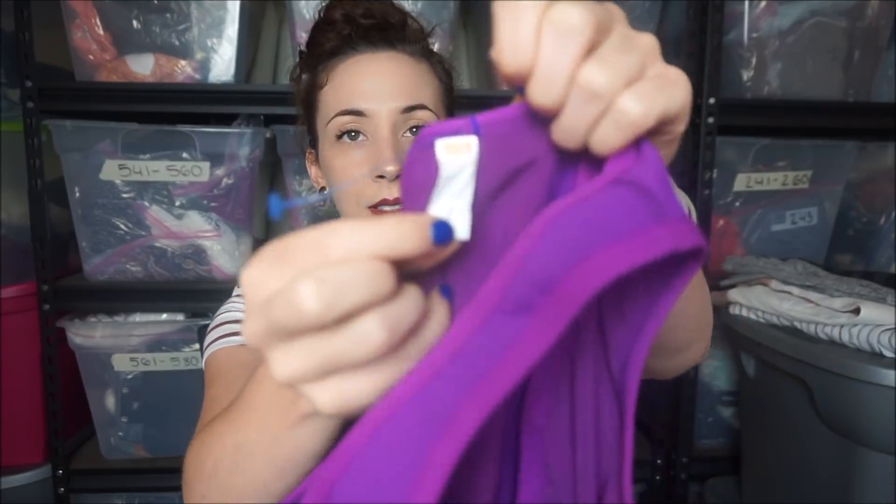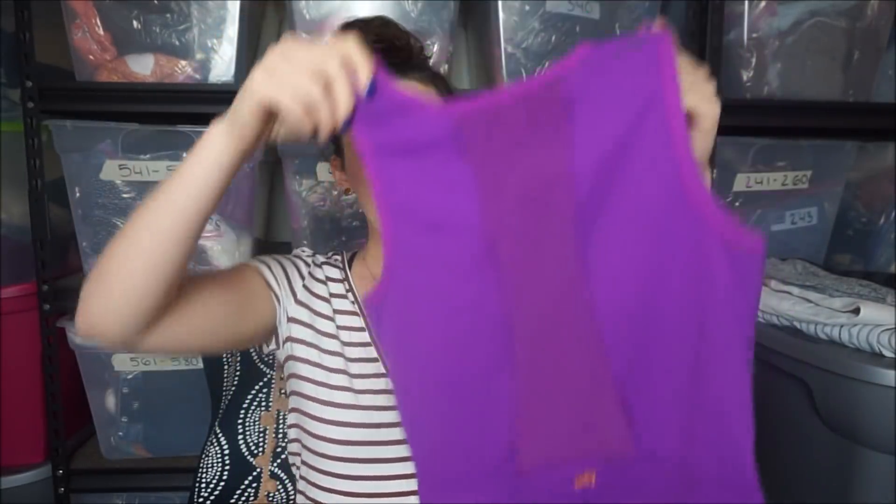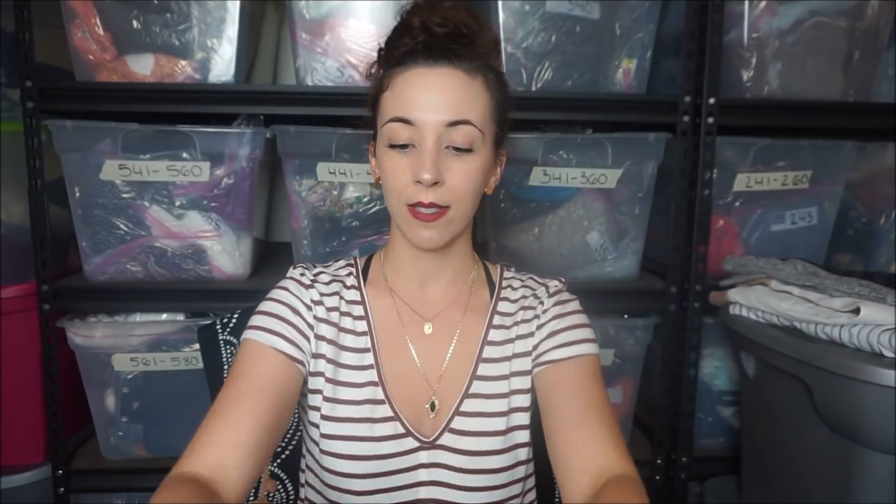This is just a Lucy workout tank, just purple. And this has a barb on it, so I know this was from regular Goodwill and it didn't sell. I'm really surprised it didn't - it's cute and it has wiring built in.